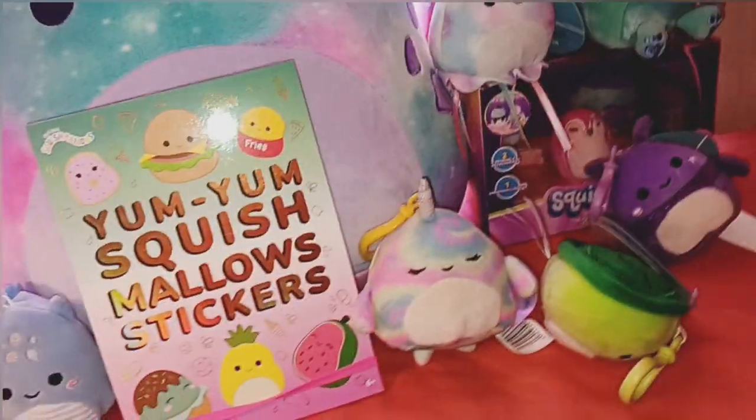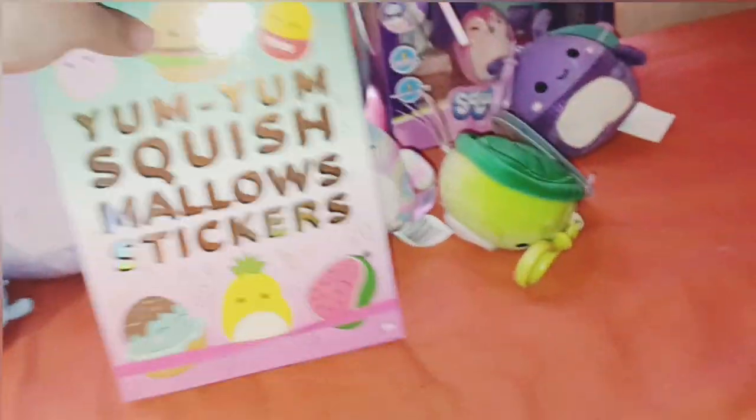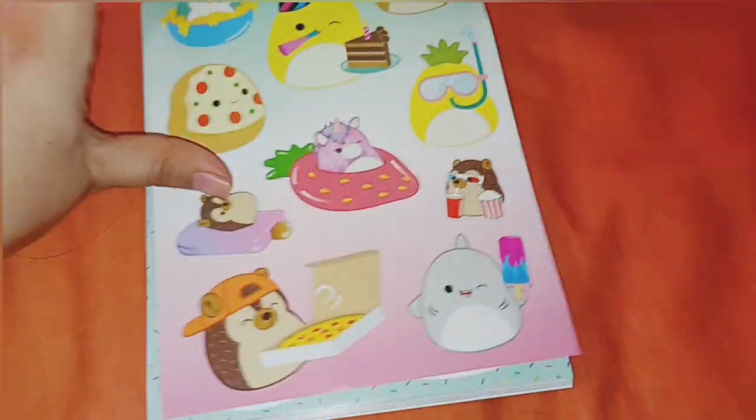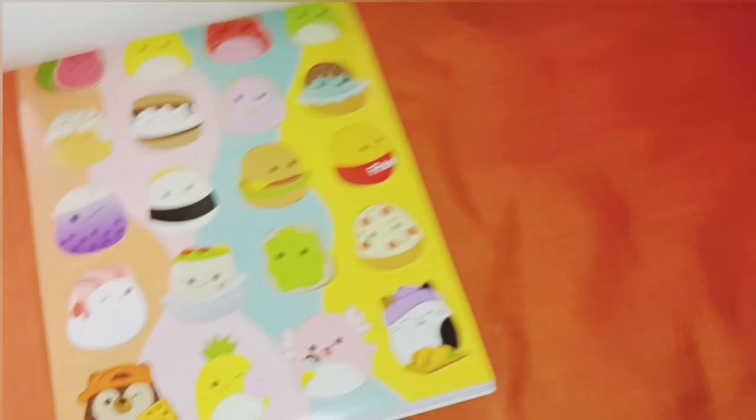I'm going to start off with this — this is a Squishmallow sticker book. I just love it because I love stickers and I like to put stuff like this in my diary. Here's the first page, and here are all those cute little designs I found.